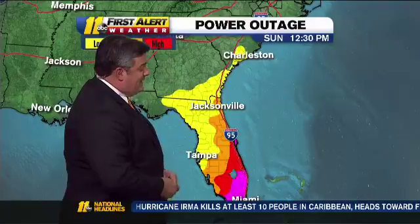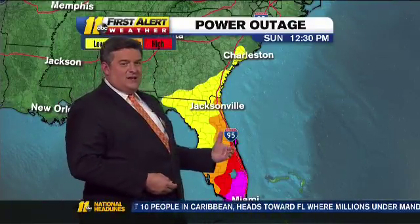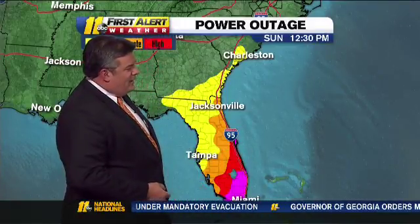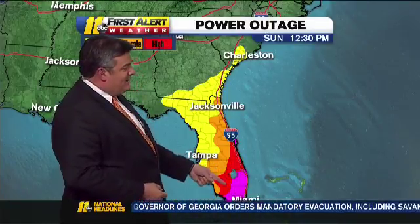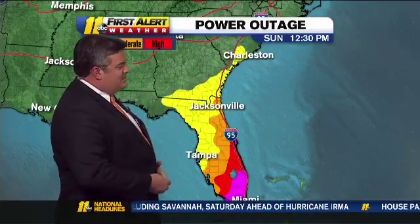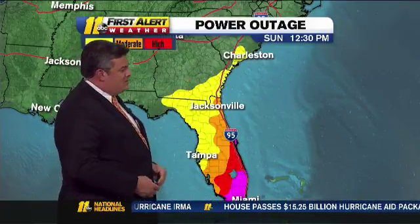It is going to cause a lot of problems down in Florida — lots of devastation. This is a new experimental tool we're using called the power outage forecast. You can see almost the southeastern quarter of Florida in the extreme category — they could have extreme power outages down there. The moderate category extends all the way up toward Daytona Beach and Orlando, and even Charleston is starting to see power outage possibilities as those winds really pick up and the waters drive in.